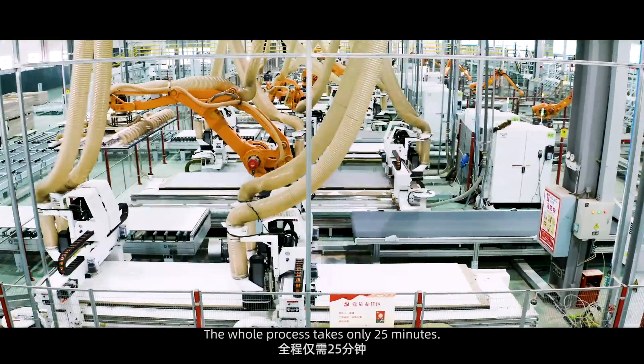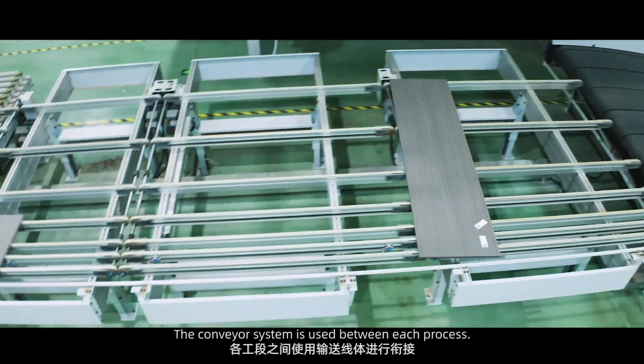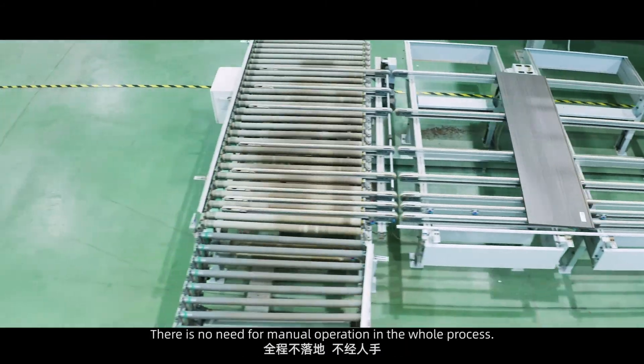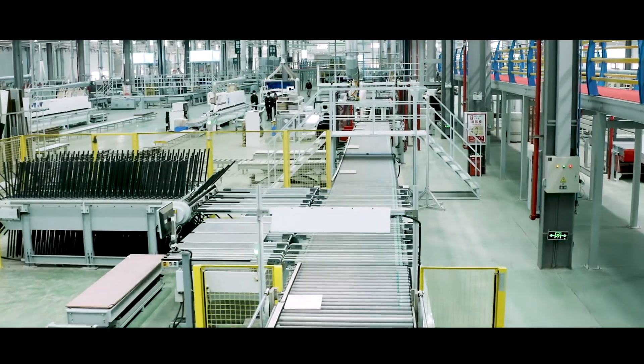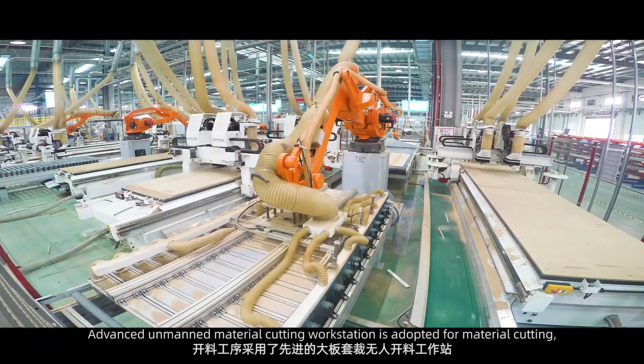The whole process takes only 25 minutes. A conveyor system is used between each process, and there is no need for manual operation throughout. An advanced unmanned material cutting workstation is adopted for material cutting.